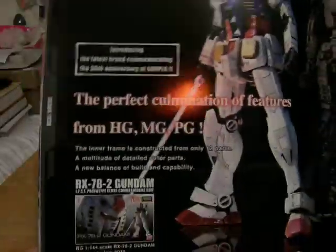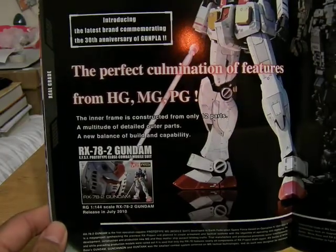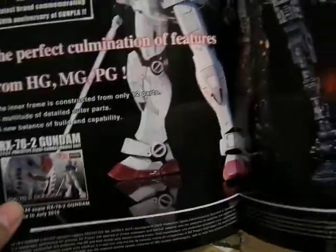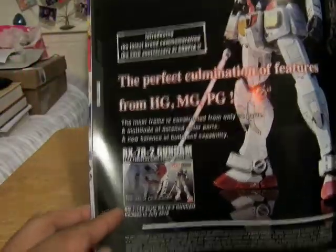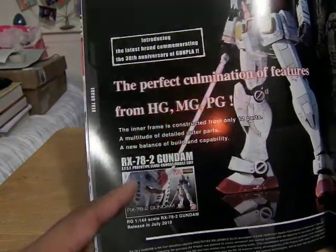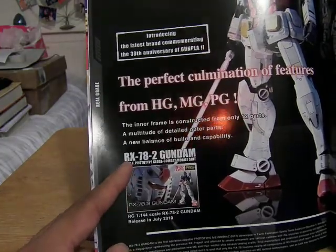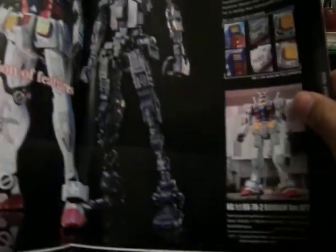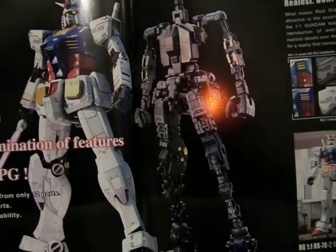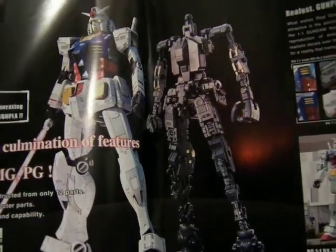Down here it tells you about the Real Grade — the perfect combination of features from the High Grade, Master Grade, and Perfect Grade. The first one in the series, as always, is the RX-78-2, released 2010. You can see the figure next to the inner frame, which is really good — very nice.